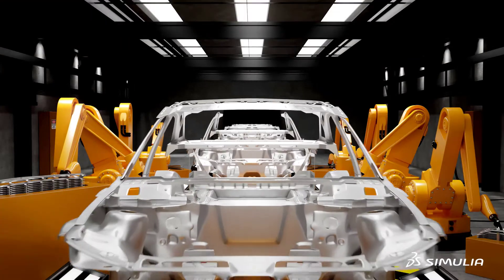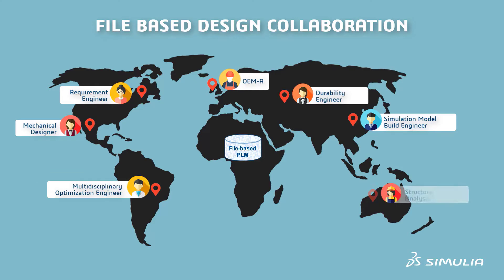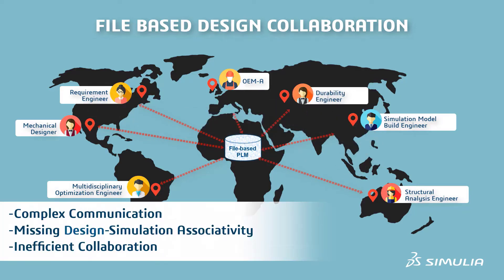This remains a top challenge in the automotive industry today. The engineering, design, simulation, and testing departments mostly work in silos, and key performance evaluations of body structures are delayed due to unnecessary data exchange and communications, causing overall delivery delays.